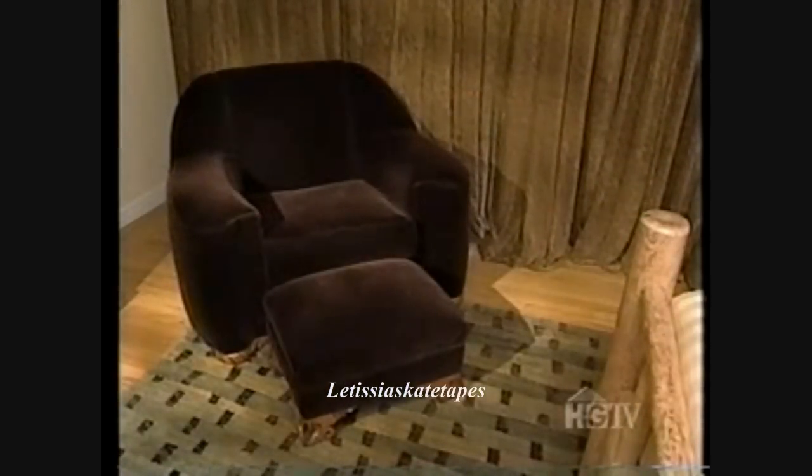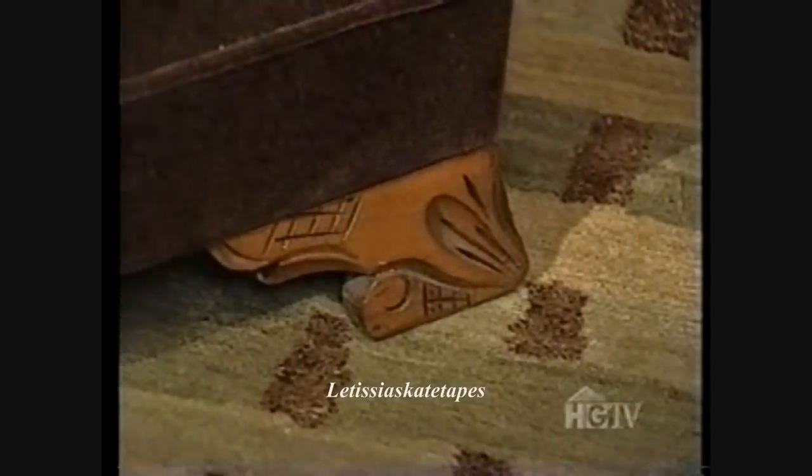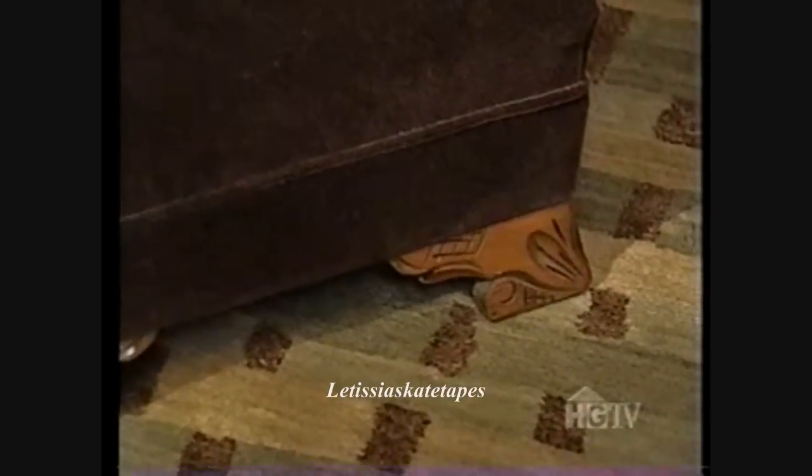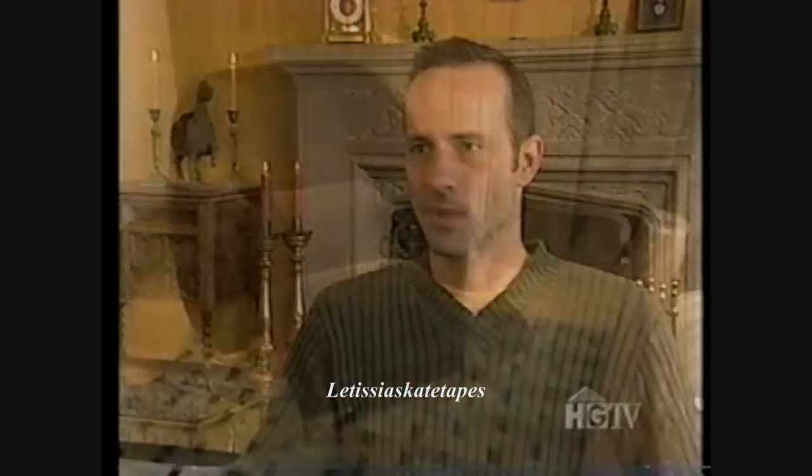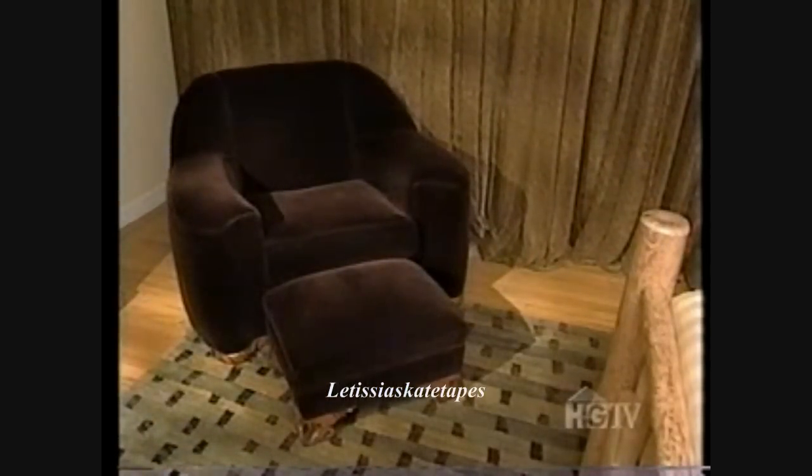Brian found a place for an Art Deco chair and ottoman that once belonged to his uncle. When his uncle died, it went into storage, and when his sister offered it to him, it had cigarette burn holes and very ugly green upholstery. He said he did want it, and had it upholstered in dark chocolate brown mohair — original to the Art Deco style. He placed it in his bedroom and loves it as a remembrance of his family.